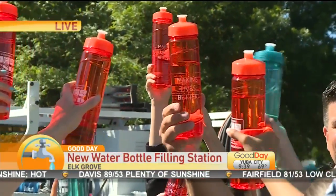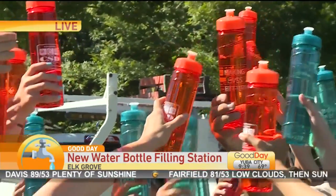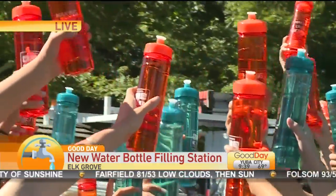The season kicks off tomorrow but that's not stopping students in Elk Grove from one final lesson. They are completing the final phase of their National Geographic Geo Inquiry Project. Bethany Crouch joins us live with their way to make water more accessible and reduce plastic waste.